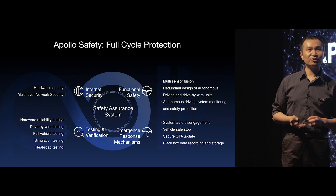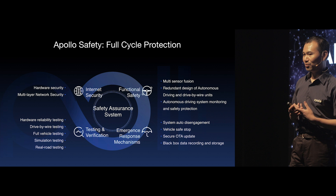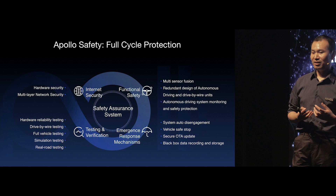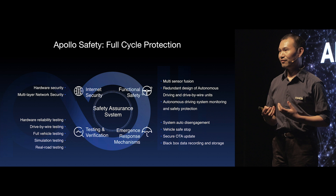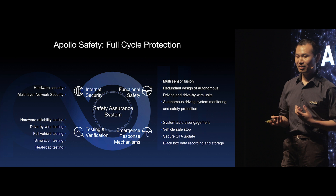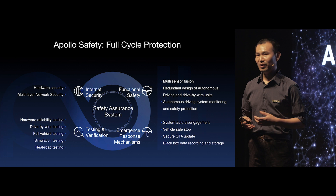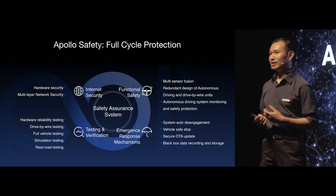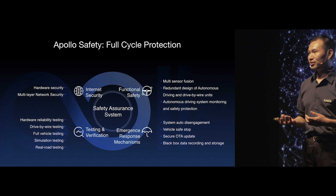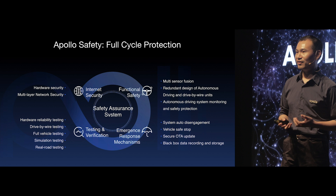Before I end my introduction, I want to re-emphasize safety and security. The Apollo team is committed to ensuring security and safety in every aspect of the entire product lifecycle. We are doing testing at different levels: hardware reliability testing, drive-by-wire testing, full vehicle testing, simulation testing, and real road testing. To address functional safety issues, we have multi-sensor fusion, redundant software and hardware designs, a powerful monitor and guardian system, secure OTA updates, and a black box to store and record real traffic and driving data.